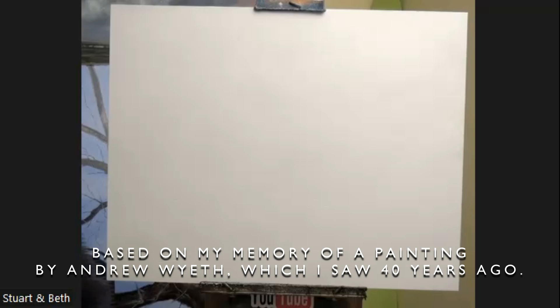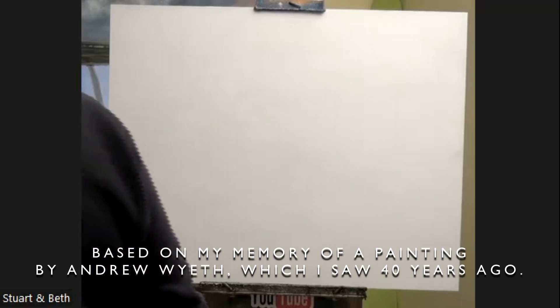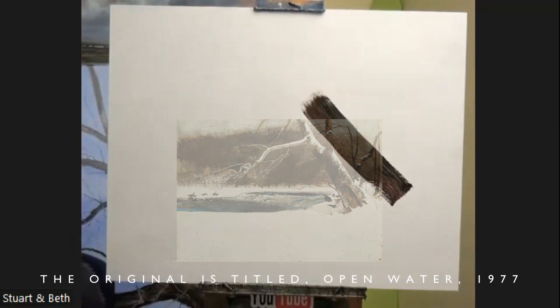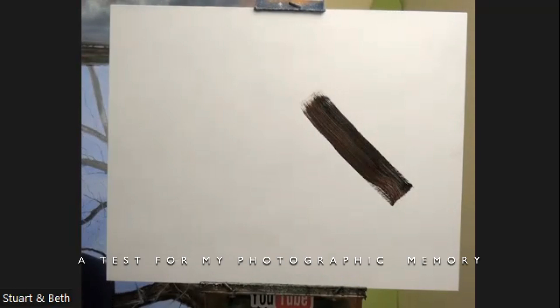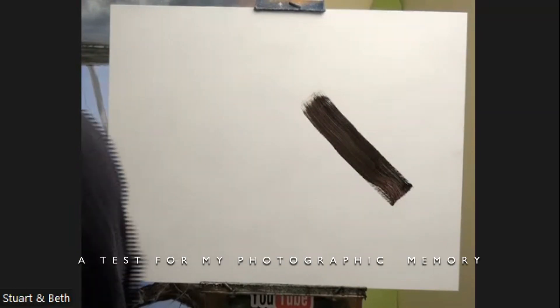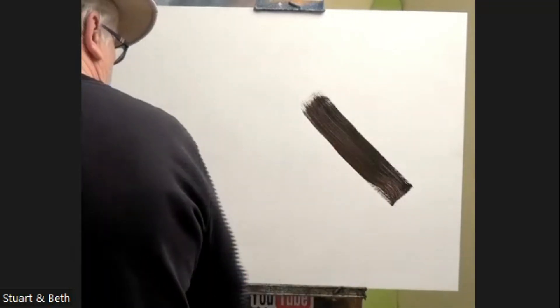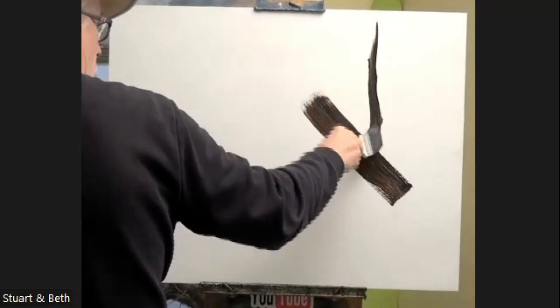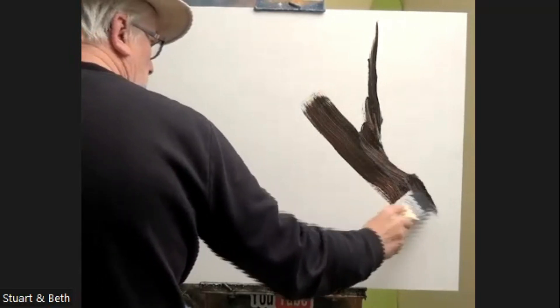Let's see what we can do. Brown and a little bit of Payne's gray. From what I remember — good grief, this is really testing the memory — there's a tree there, at an angle. And then there's a branch coming across here, there's snow, and then there's a branch here, big tree trunk there.